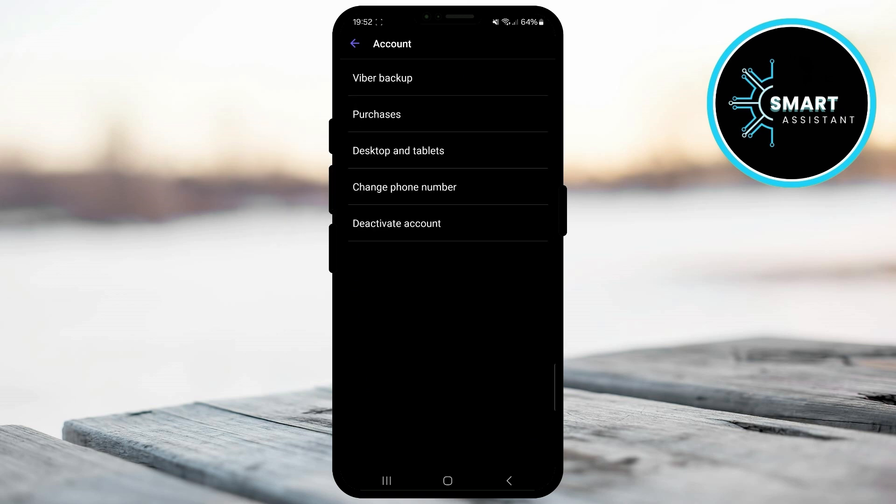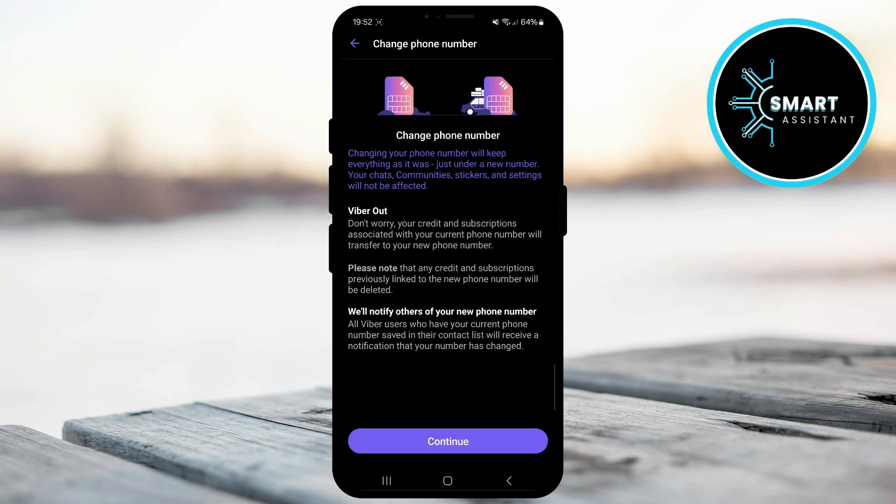Once you open the account option, you will see the option to change your phone number — tap it. In this section, you can see a notification about what will happen after you change your phone number. When you change your phone number on Viber, your chats, communities, stickers, and settings will remain untouched just under your new number.